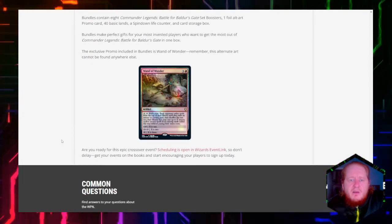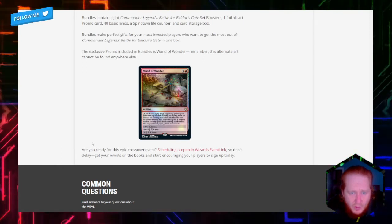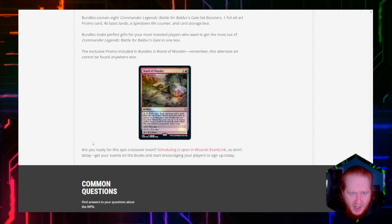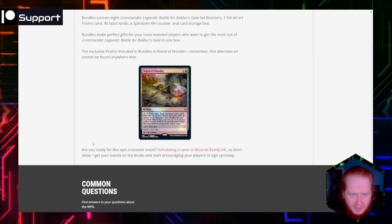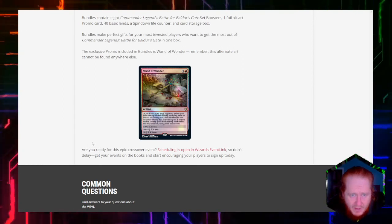Let's take a look at the Wand of Wonder — it's an artifact that costs three and a red. You can pay four and tap it, then roll a d20. Each opponent exiles cards from the top of their library until they exile an instant or sorcery card, then shuffles the rest into their library. You may cast up to X instant and/or sorcery spells from among the cards exiled this way without paying their mana cost.